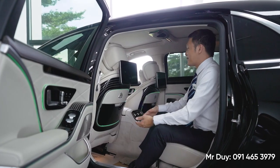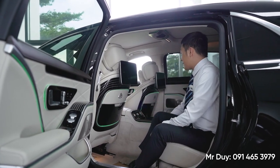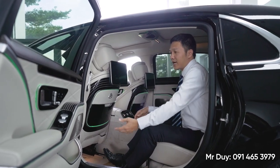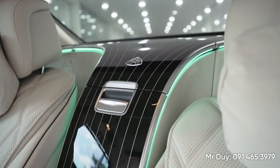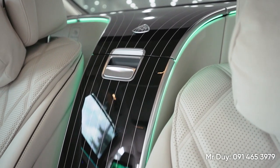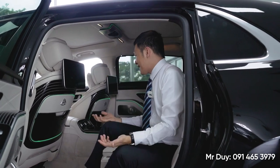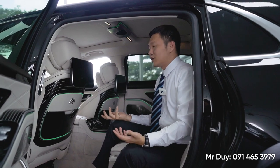Phải nói tới Maybach thì các bạn phải nói tới khoang sau trước. Khoang thương gia này hầu như khi chúng ta ngồi vào chiếc xe này nó có đầy đủ hết tất cả những tính năng. Kể cả chúng ta cũng không cần phải đóng cửa nữa - nó sẽ tự đóng cửa lại. Hoặc chúng ta có thể đóng cửa bằng nút bấm ở trên trần. Đó là những tính năng mà chỉ có trên những chiếc xe Maybach S-Class này mới có thôi.